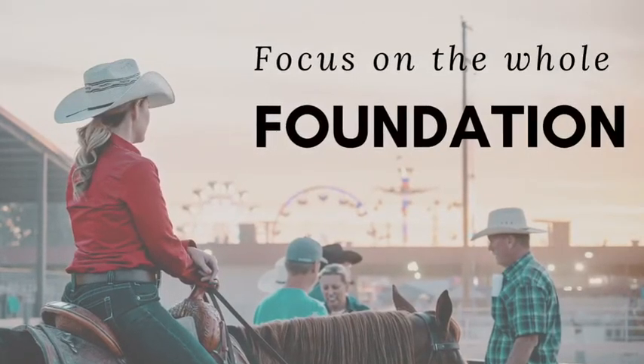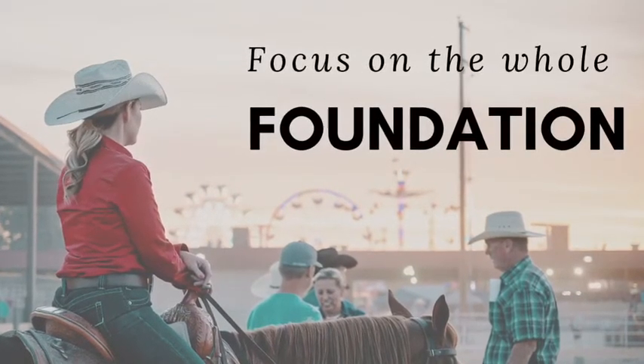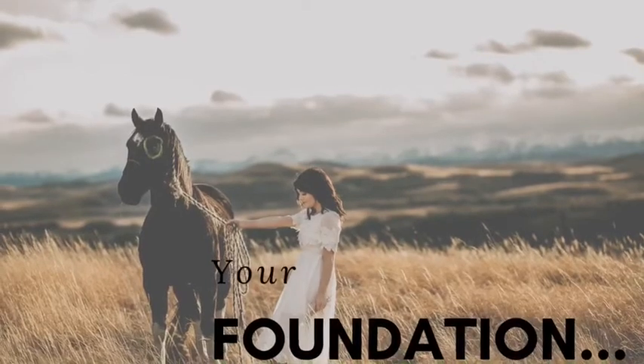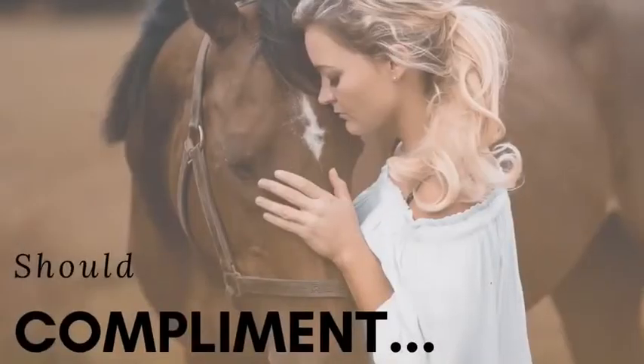If you desire a fair and long-lasting partnership with your horse, you must focus on the whole foundation — your horse's and your own. Don't be satisfied with a foundation built by the assumptions of others. Do the research and the work to build a solid foundation you can stand on, one that complements and even strengthens the foundation of your horse.